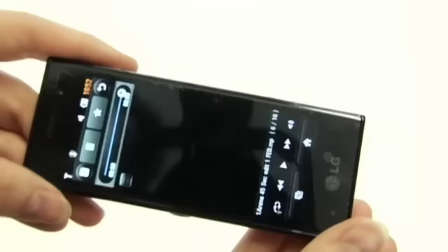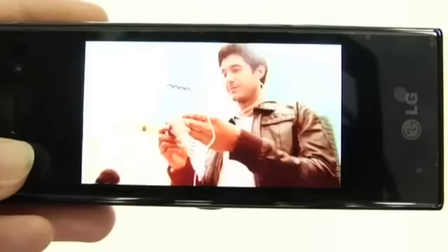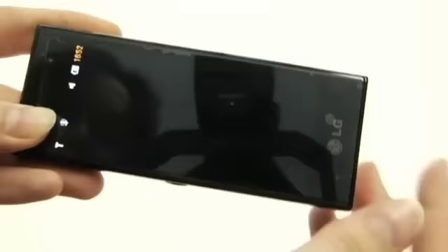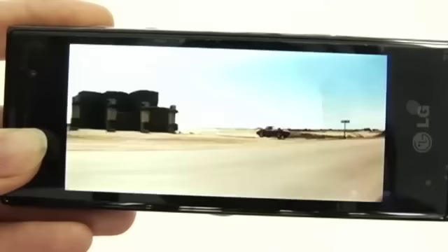So let's have a look at the multimedia capabilities, with some different content for you just to get an idea of what different things will look like.